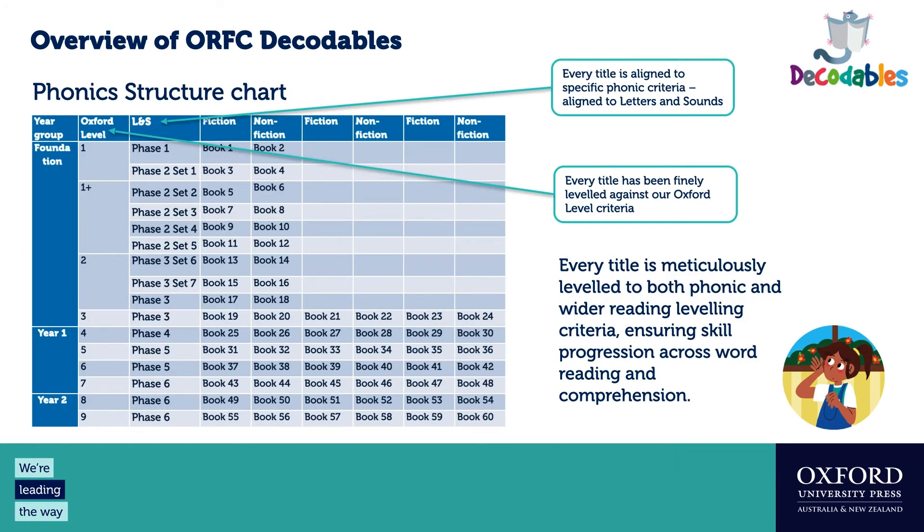This is an overview of the full series. There are 60 books in total, going from phase one to phase six and Oxford levels one to nine, covering foundation to year two. The books are meticulously leveled by our team, covering both the phonics sequence and other leveling criteria you'd expect in leveled texts, ensuring skill progression across word reading and supporting comprehension.